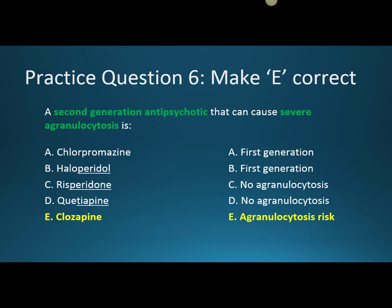Practice question six: a second generation antipsychotic that can cause severe agranulocytosis is clozapine. Agranulocytosis is a depletion of white blood cells, which can become severely low and lead to infections and sometimes death. Clozapine is one of the most effective antipsychotics we have, and it is unique in that it actually decreases the risk of suicide — which is especially important in schizophrenia patients.